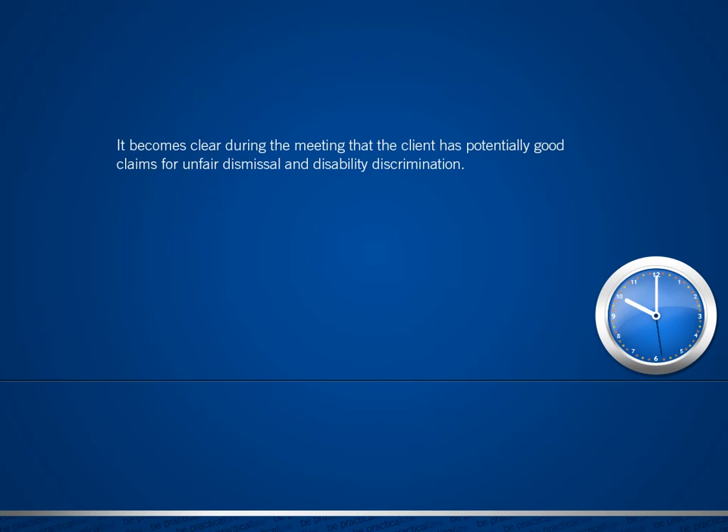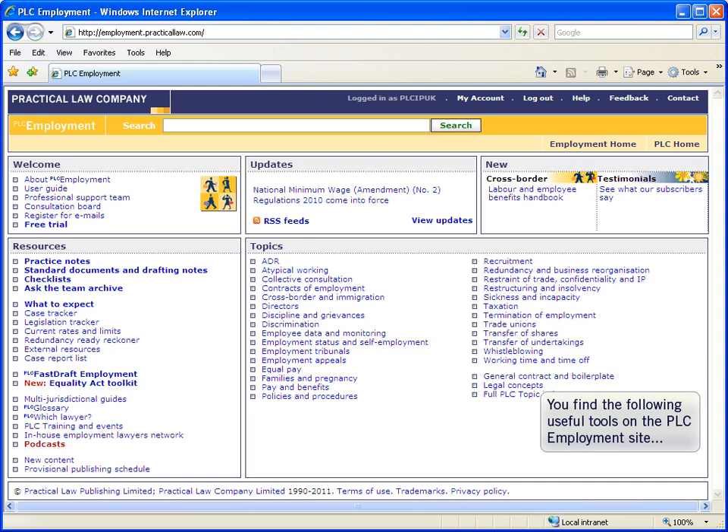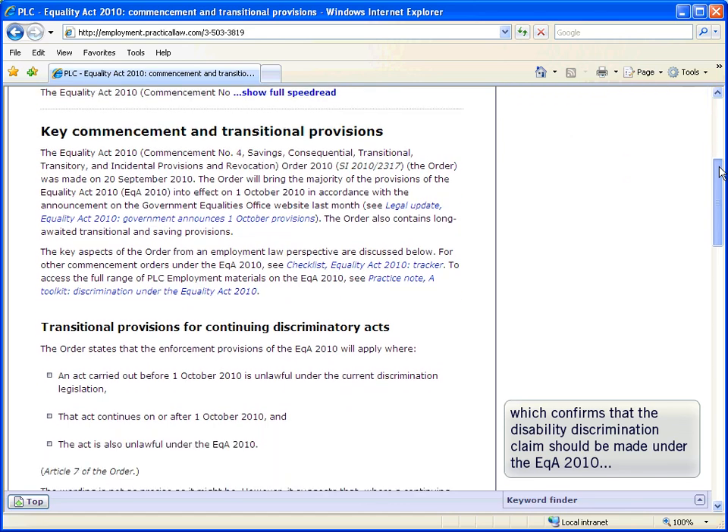It becomes clear during the meeting that the client has potentially good claims for both unfair dismissal and disability discrimination. You need to draft an ET1 and double-check whether the discrimination claim should be brought under the old law or the Equality Act 2010. You find a legal update on the commencement and transitional provisions of the Equality Act, which confirms that a disability discrimination claim should be made under the Equality Act as the potential discrimination took place both before and after 1 October 2010.